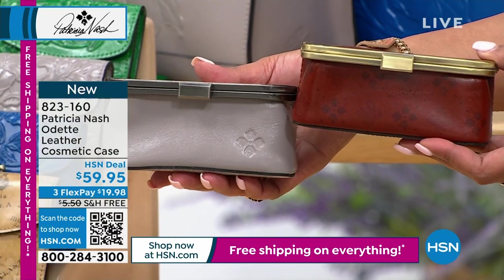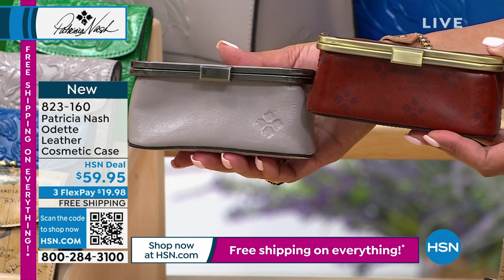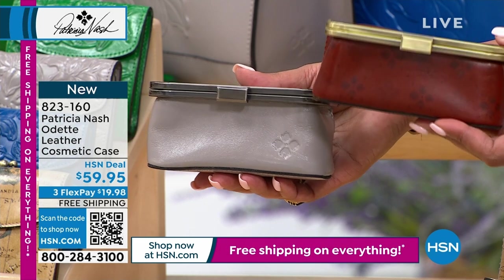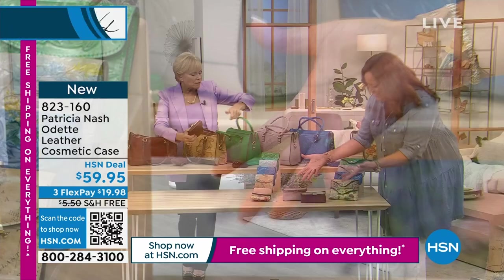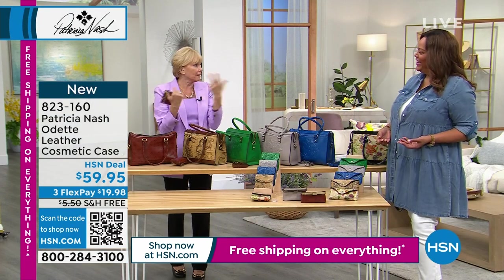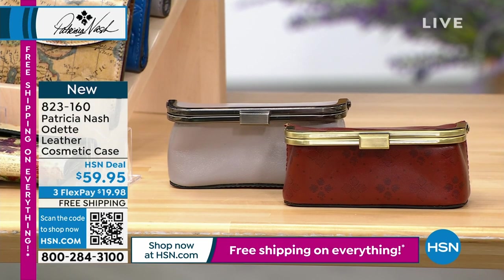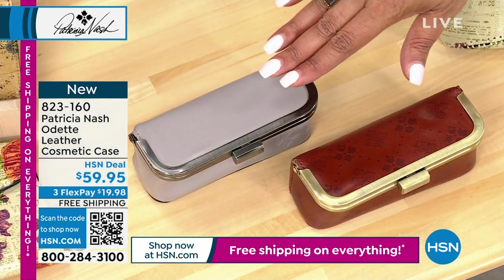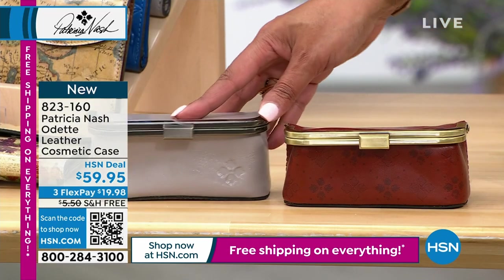It's perfect size — your pressed powder, your compact. And it stands up, so when you do the mirror, you don't have to hold it — it just stands up. If you're sitting at a table, you can open up that mirror and look and get all pretty again. These will be gone in the morning — we're now down to 60 left in the stone and 60 left in the tan signature print. Do not wait on the cosmetic case — $19.95 to get home.